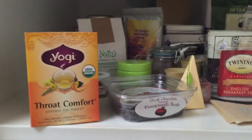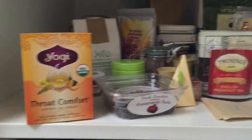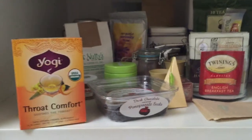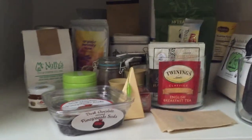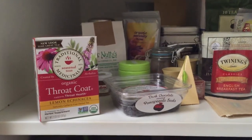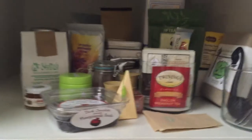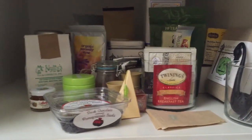The final two boxes in the back are the Yogi Throat Comfort — I really love this. Back in December and January I was sick a lot so this was really nice, but it's something I'd only use when sick. I also have the Traditional Medicinals Throat Coat Lemon Echinacea tea — again, something nice when sick. I do prefer the Yogi one over this, but I love having both when I'm under the weather.